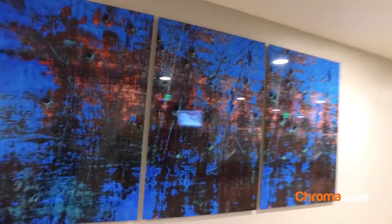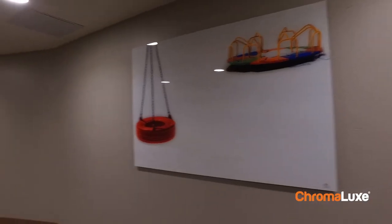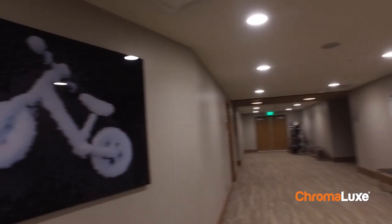I didn't know what Chromalux was and how it would turn out, but we couldn't be happier with the way that the finished product looks from an artistic standpoint and a presentation standpoint. It's a home run.